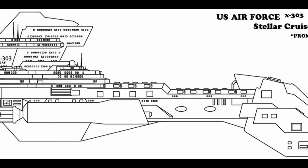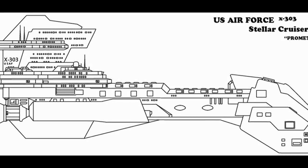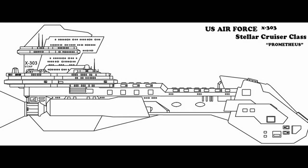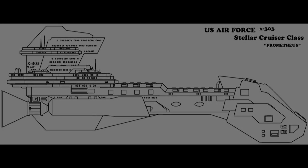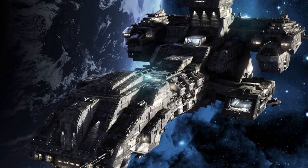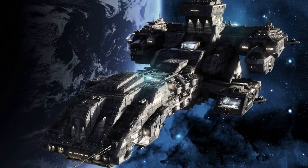The History of the X-303. The X-303 was an interstellar spaceship built secretly on Earth using technology procured by Stargate Command. Manufacturer: Tau'ri. Class: X-303.